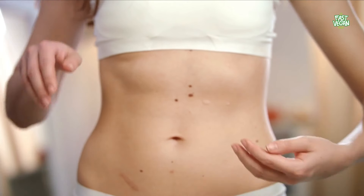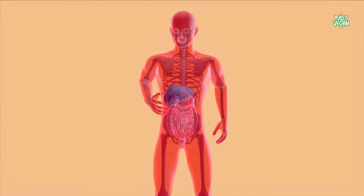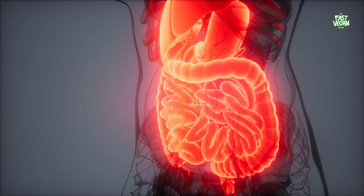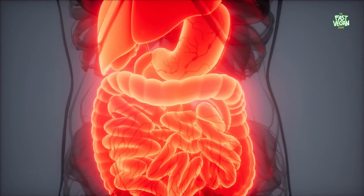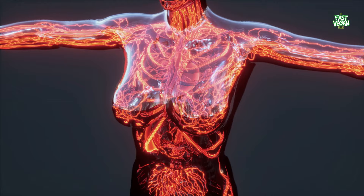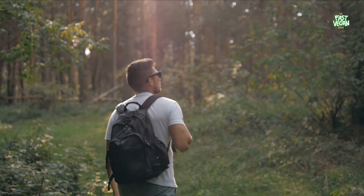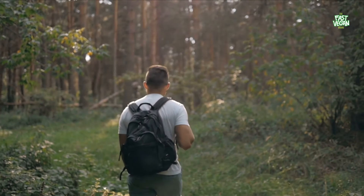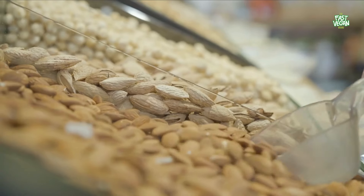Pomegranate is also a good source of soluble fiber. It increases blood flow and improves oxygenation in muscle tissues. Pomegranate juice is a potent antioxidant that lowers blood pressure and reduces inflammation. Pomegranate seeds can also boost blood flow, which is especially helpful for people who engage in exercise. If you're looking for a plant-based way to improve your health, this is the perfect option for you.